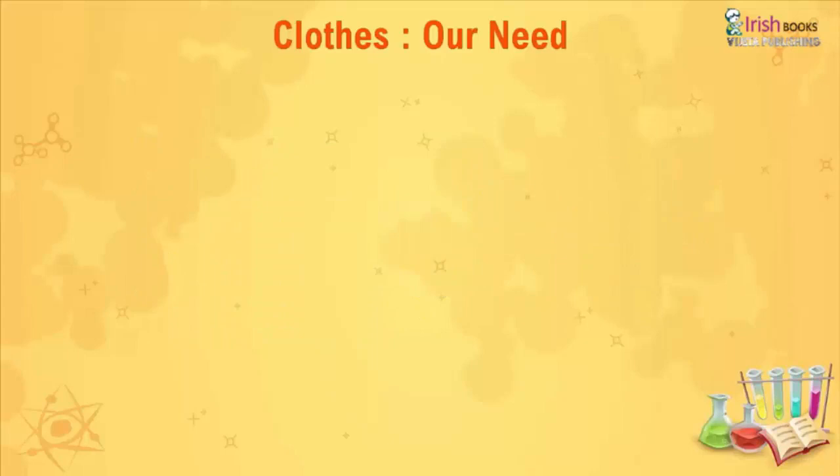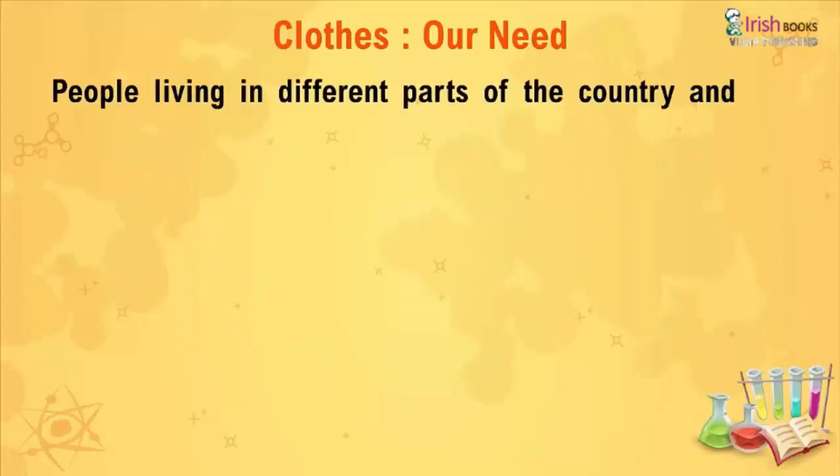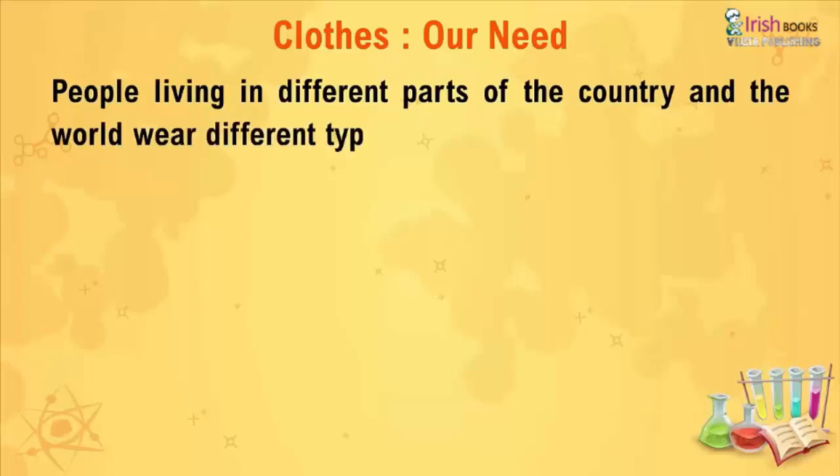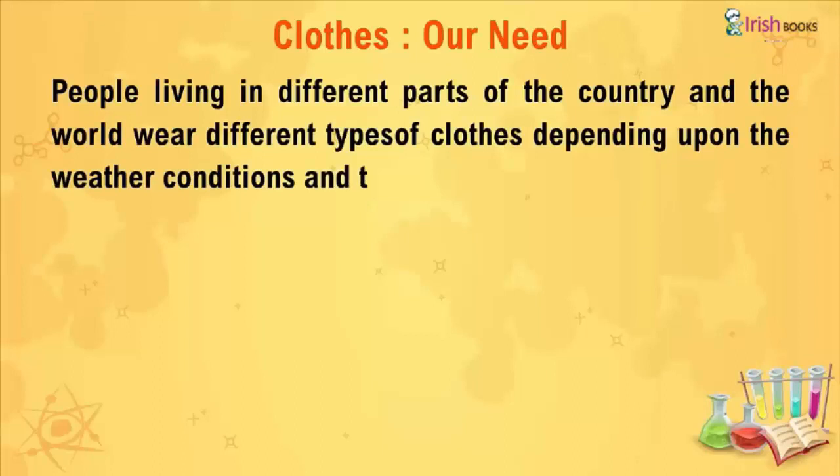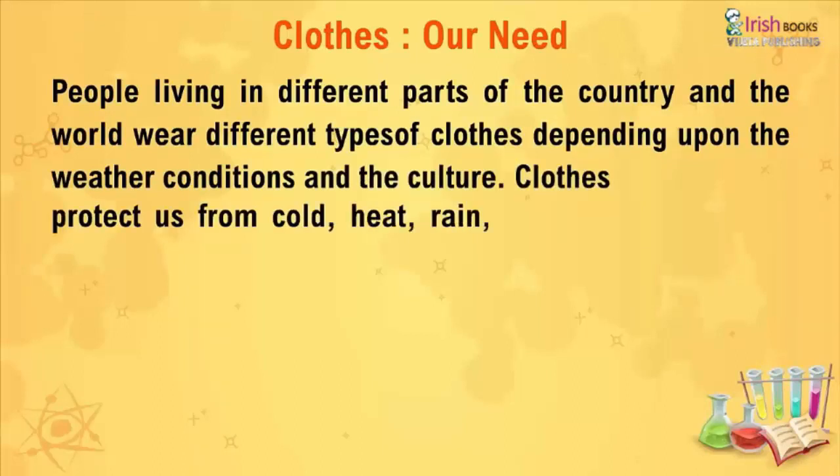Clothes: Our Need. People living in different parts of the country and the world wear different types of clothes depending upon the weather condition and the culture. Clothes protect us from cold, heat, rain, dust, and insects.